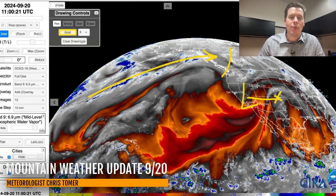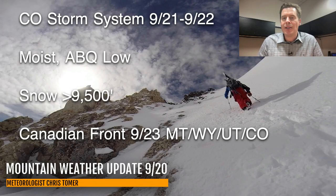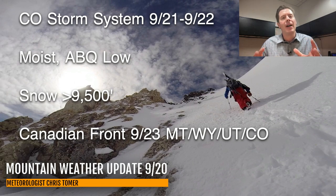Here are my bullet points for this forecast update. A lot of focus on the Colorado storm system on 9/21 and 9/22. It's really Saturday afternoon, Saturday night, Sunday morning — that's when the bulk of this will affect Colorado.